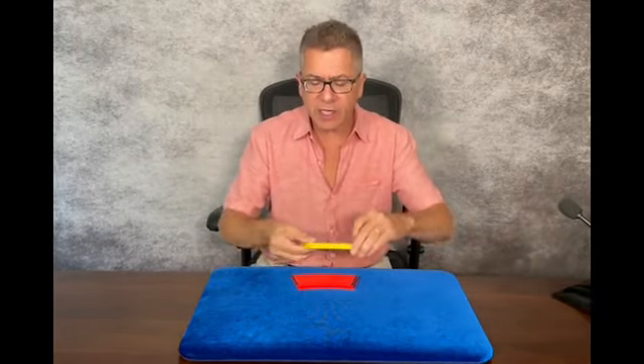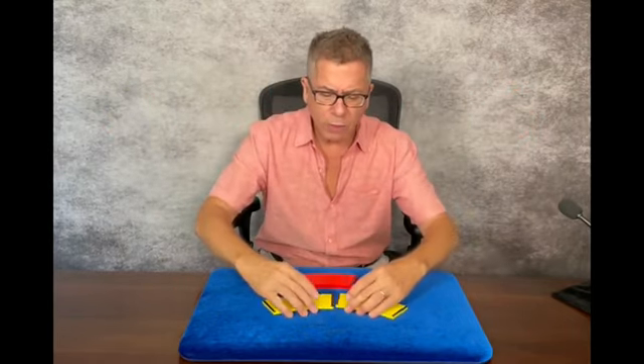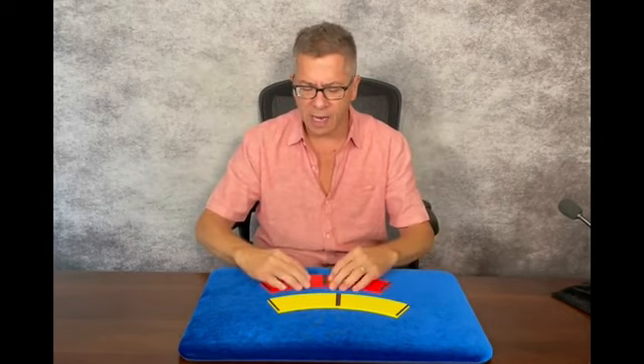This is the short arch. This is the long arch. They had two. And by using these two arches, you can make these beautiful windows, beautiful doors. It's hard to see the difference in size here. When you have two next to each other, it's much more pronounced. There you can see the short and the long arch.